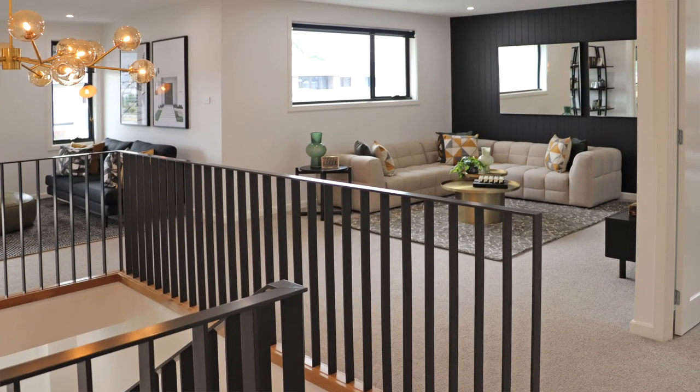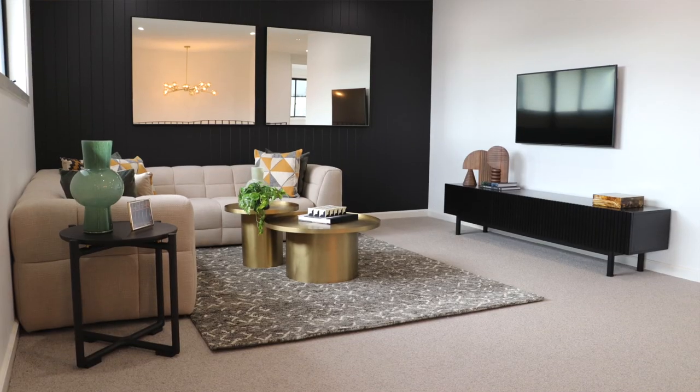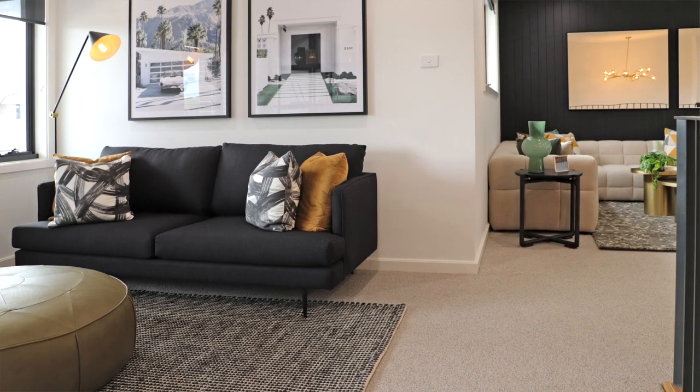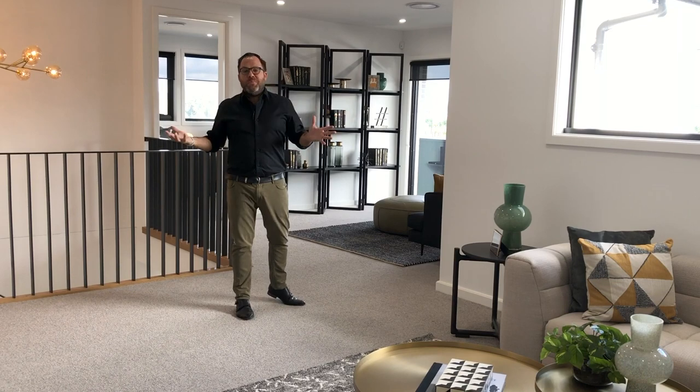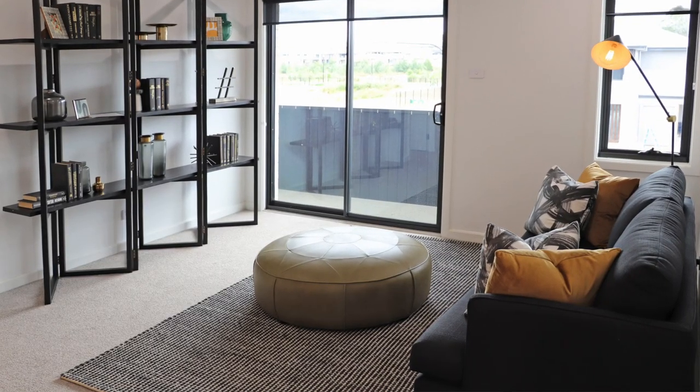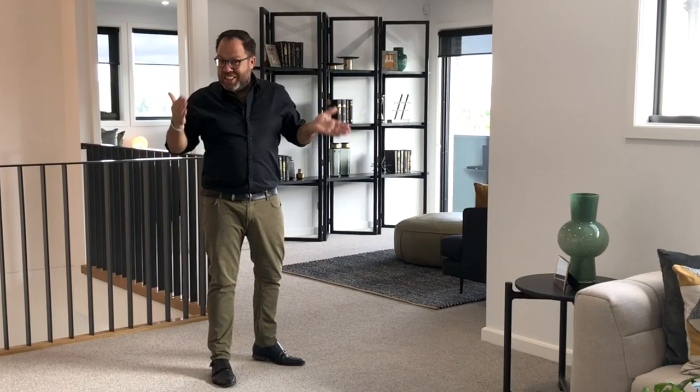The upstairs living space is massive — you've essentially got two separate rooms. We've got a rumpus and a sitting room, great for the kids to watch the shows they want. They can listen to music or you might choose to create a separate study area. There are so many possibilities in this home's design.